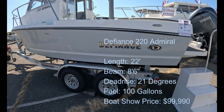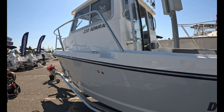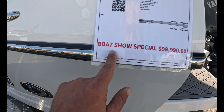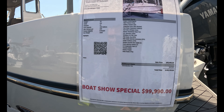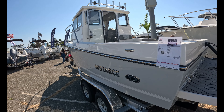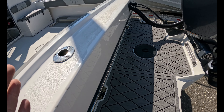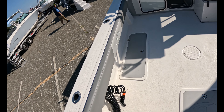A brand we don't see a lot of here in the Northeast: Defiance. This is a West Coast brand, very popular in the Pacific Northwest, and maker of pilot houses. This is the 220 Admiral. I like the price: $99,990. Whisper Gray hull, 22 feet, 21 degrees of deadrise, 100 gallons of fuel, max horsepower 225 — we have a 200 on this, a nice economical setup. The reason it feels bigger is because it is bracketed. We're not going to count roughly 3 feet of bracket — this would make it a 25-footer if it were a Euro transom, but the 22 feet stops at the transom.